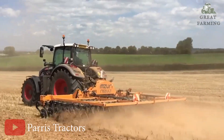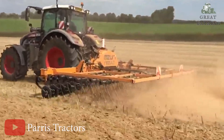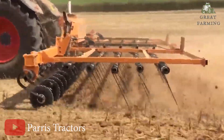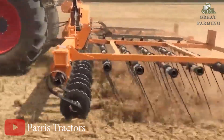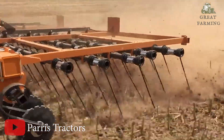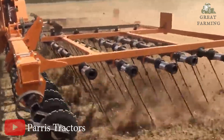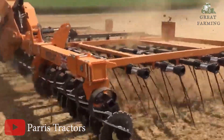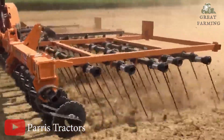Weighing 1,850 kg, the Pacer is built to handle the demands of your straw management tasks. Its robust construction ensures longevity and reliability, allowing you to constantly tackle any straw-related challenges that come your way. With its hydraulic adjustability, durable components, efficient design, and impressive operating speeds, this machine is the perfect companion for all your straw management needs.